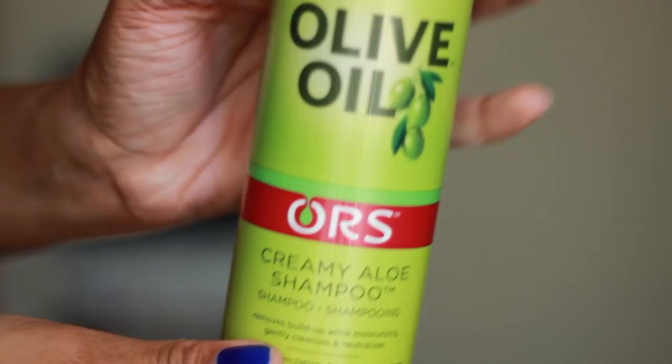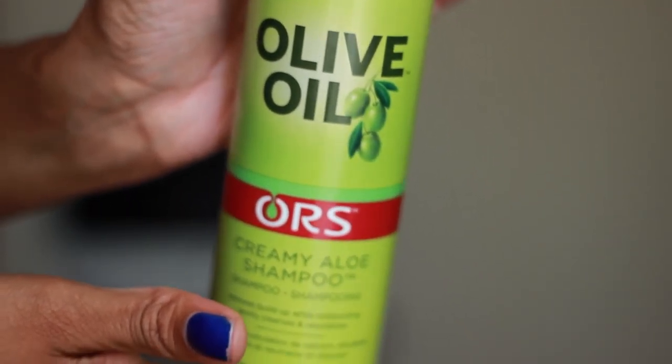I will tell you what products I used though. I started using the Organic Root Stimulator Moisturizing Shampoo. My staple shampoo is in storage so I had to go out to Walmart and pick up some supplies. I actually like their Olive Oil Moisturizing Lotion so I decided to try the shampoo, which I really, really like. The only thing is that I know it has sulfates in it.